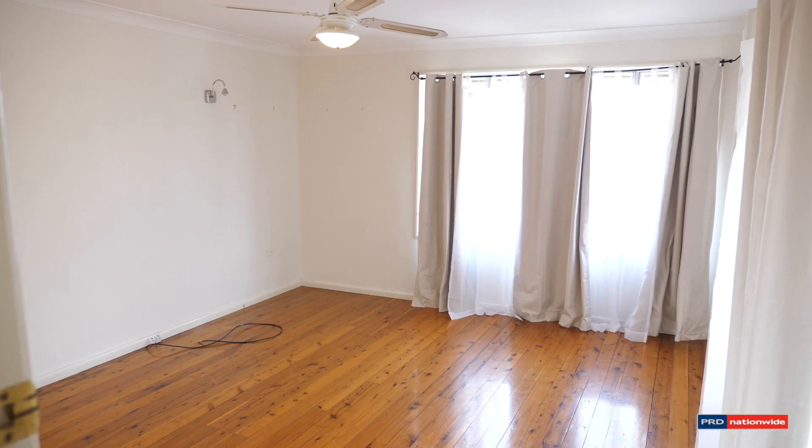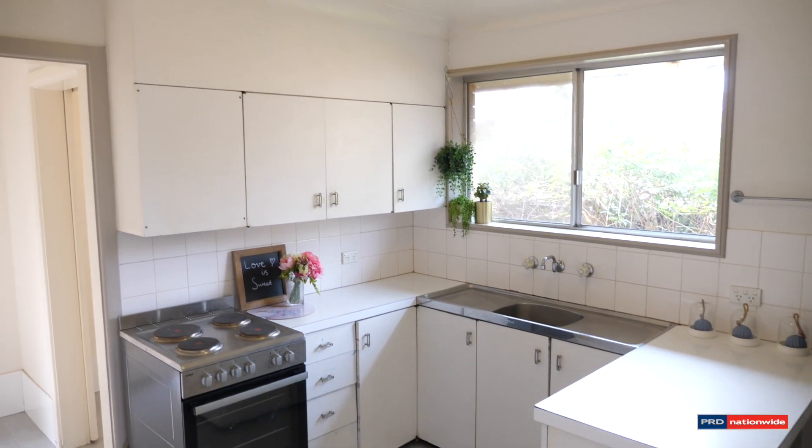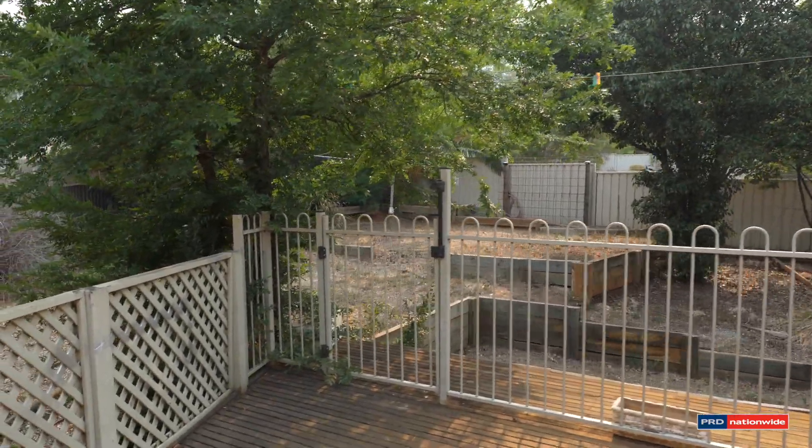The dining area, kitchen and laundry could be turned into an amazing space. The three bedrooms have built-in robes and all have polished floorboards. This home is a little gem with a lovely backyard that's been tiered and a decked area to relax of an afternoon.